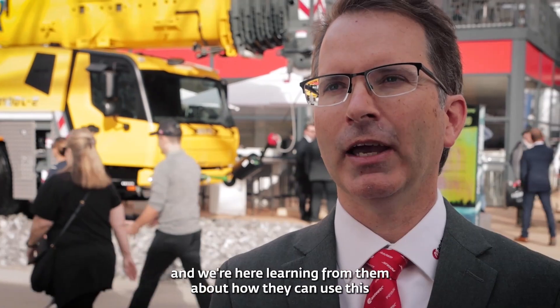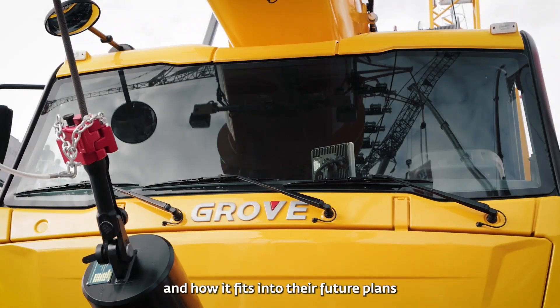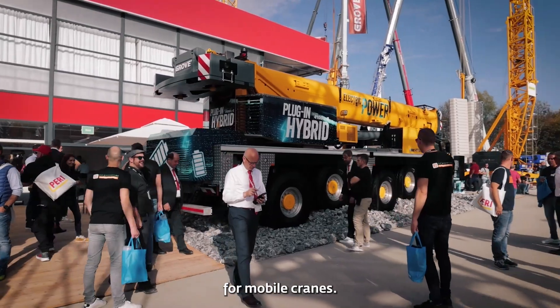We've had so much excitement from our customers and we're here learning from them about how they can use this and how it fits into their future plans for mobile cranes.